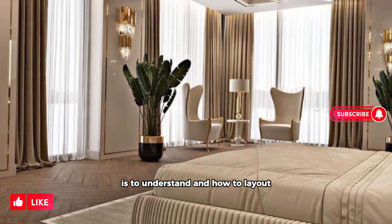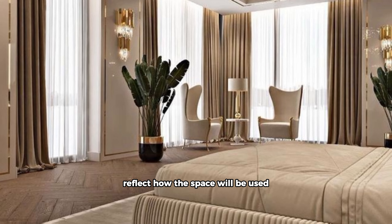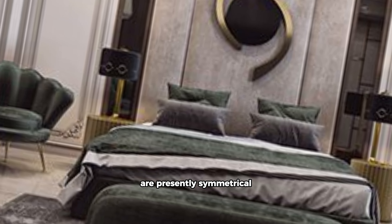Hi guys, welcome back to my YouTube channel. Today we are talking about the 10 commandments of furniture placement. So let's start the video.